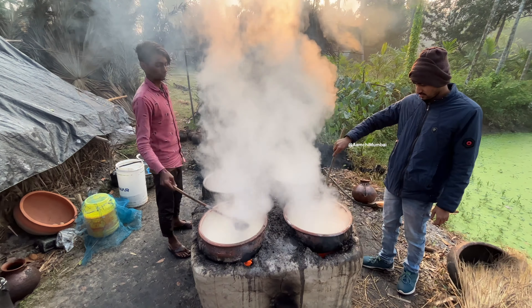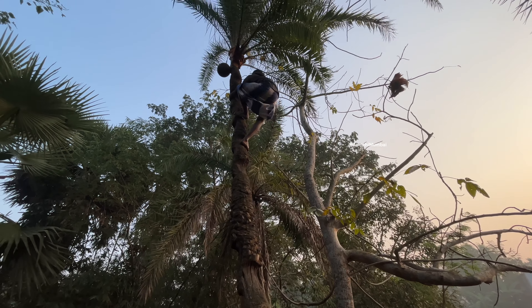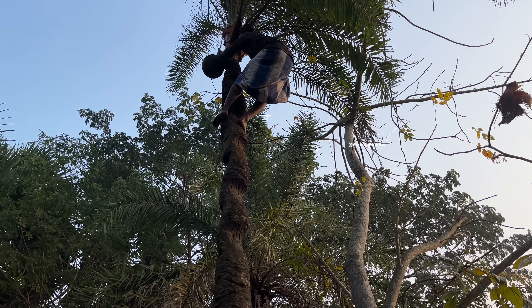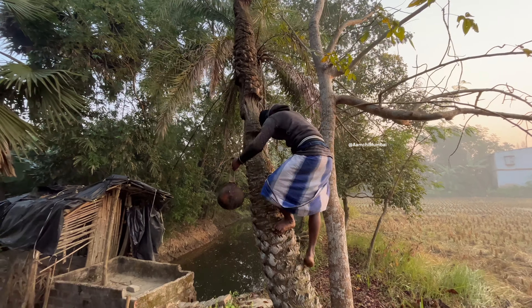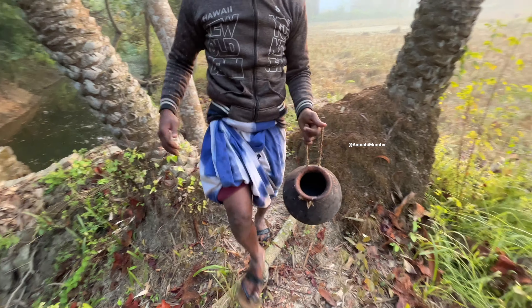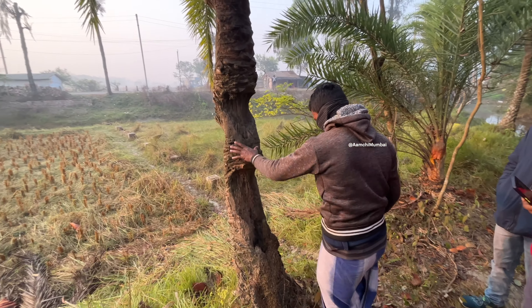As the sun begins to rise, skilled workers from the local village embark on a challenging journey, climbing up the tall date palm trees. Their mission is to collect the precious sap, which is the key ingredient of Nolengur. These earthen pots are carefully fixed high on the trees, right at the spot where the bark has been skillfully cut to collect the dripping sap overnight. The sap collected in these earthen pots is a sweet and clear liquid that flows from the veins of the date palm tree, carrying all the natural sweetness and flavors.